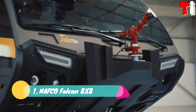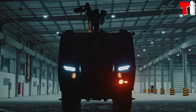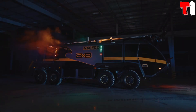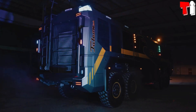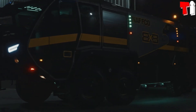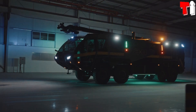Number 1: NAFCO Falcon 8X8. It is a high performance and resistance truck that has been manufactured in the United Arab Emirates. It is designed to meet the requirements for rapid intervention in emergencies and stands out for its reliability in the most extreme situations. It measures 12.5 meters in length, weighs 52 tons, and has space for six occupants.